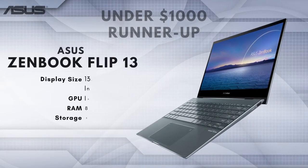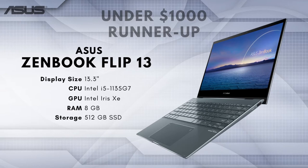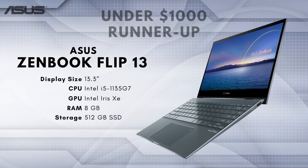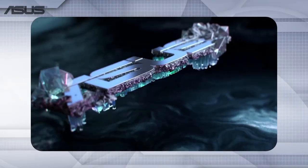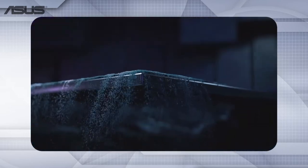Best Laptop for Photo Editing Under $1,000 Runner-Up: ASUS ZenBook Flip 13. The ASUS ZenBook Flip 13 comes with everything you need from a laptop for photo editing. It offers a similarly performing display to the MacBook Air, while also being noticeably better in almost every other category. It's a highly portable and efficient laptop with a great display and classic design. What makes this such a great laptop for photo editing is the level of display quality that's very rare to find in a laptop, especially one that costs less than $1,000.